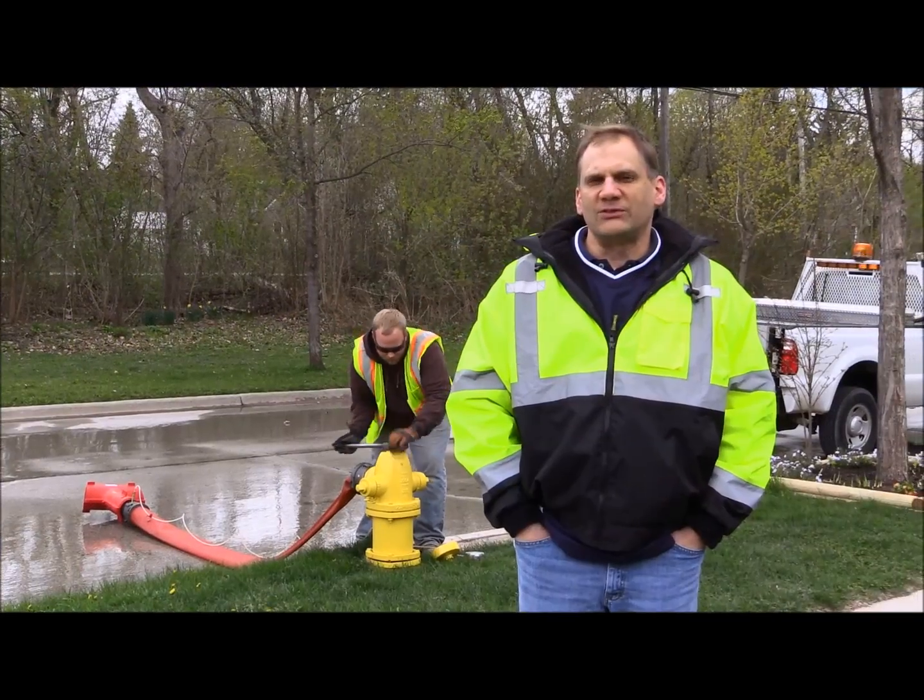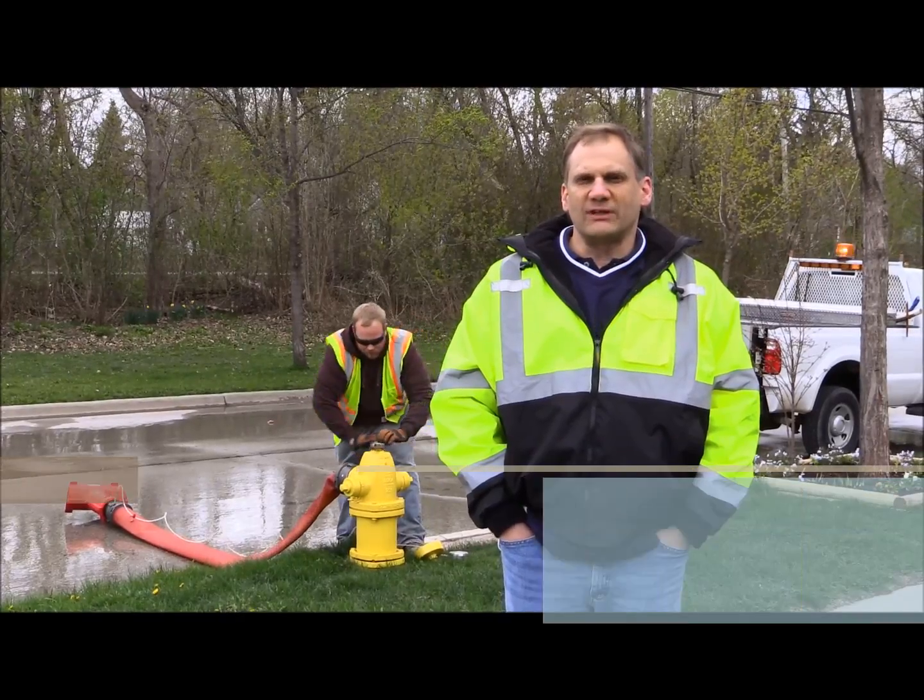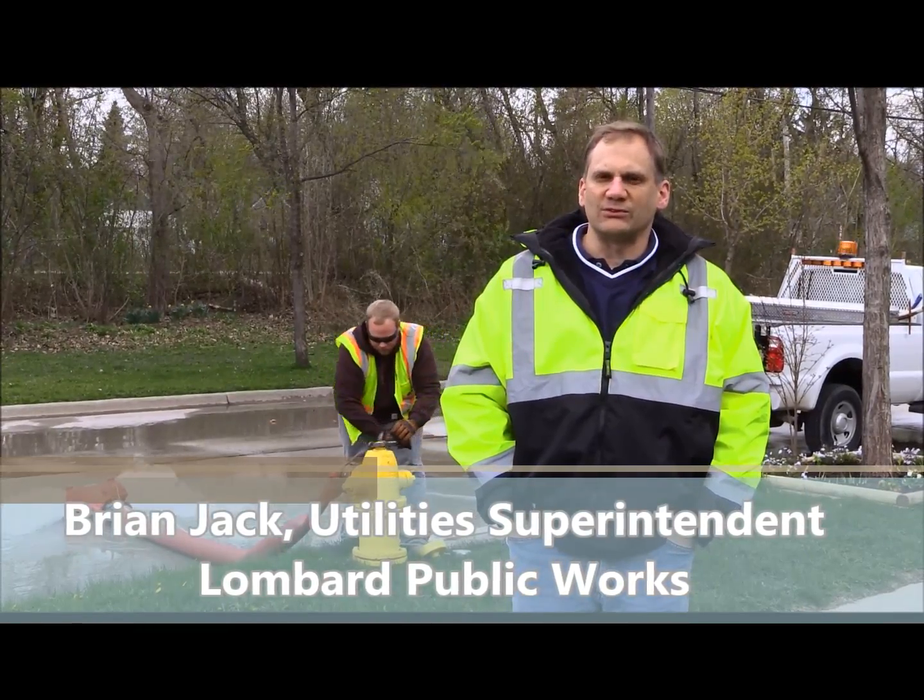Why does the village conduct fire hydrant flushing and how does it affect my water? The Public Works Department flushes its nearly 2,800 fire hydrants each spring as part of regular maintenance on the water distribution system.